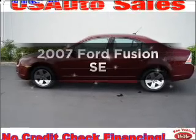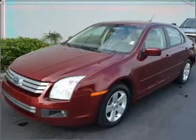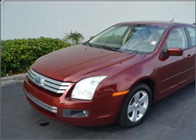Imagine yourself in this 2007 Ford Fusion. This is the set of wheels you've been looking for, with a reliable six-cylinder engine that responds smoothly to its six-speed automatic transmission.